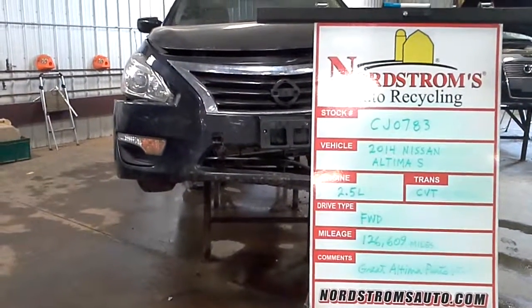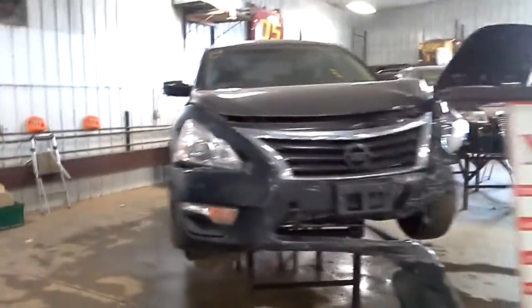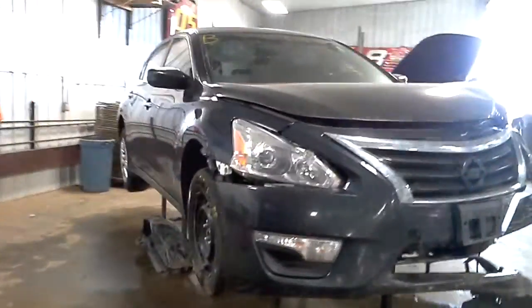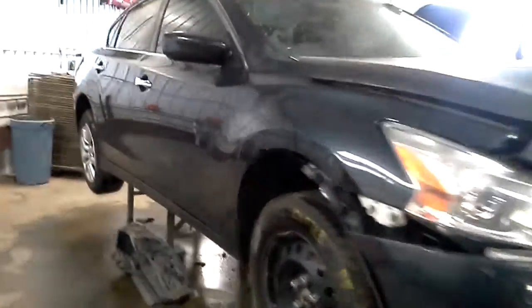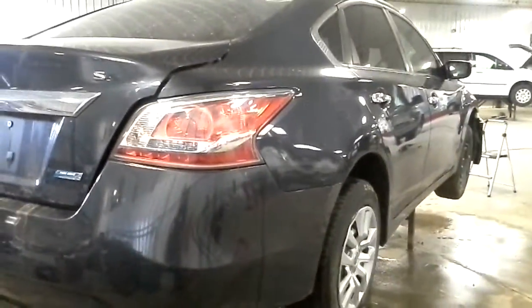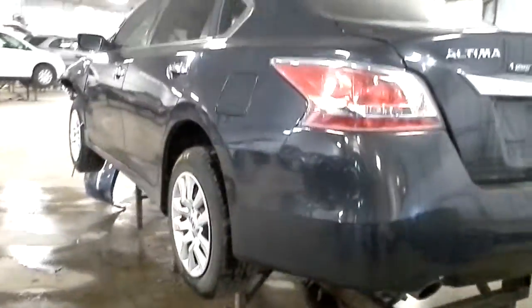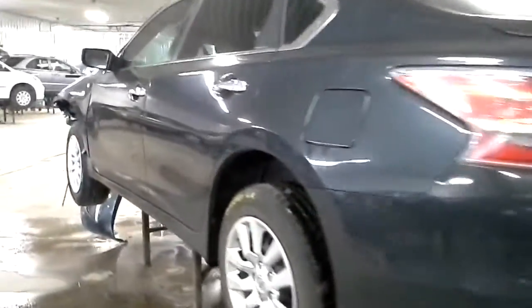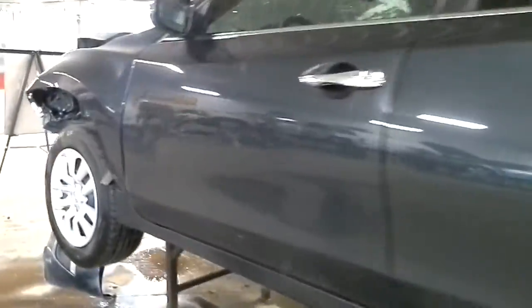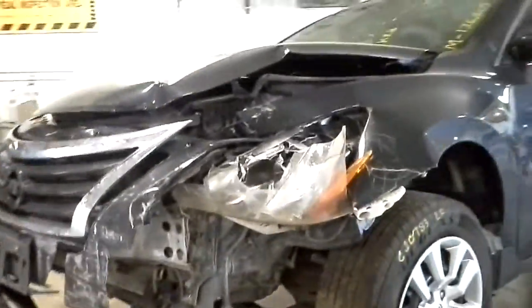Hello, welcome to Nordstrom's Auto Recycling. Today we have stock number CJ0783. We have a 2014 Nissan Altima with the S version. That's the 2.5 liter 4 cylinder engine, continuously variable transmission, or CVT. It's a front wheel drive, and there are 126,609 miles on it.